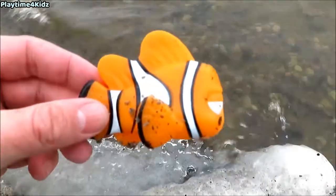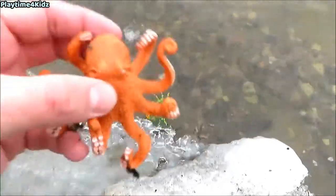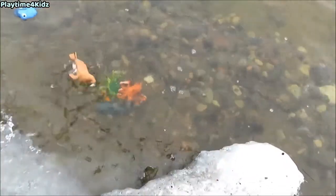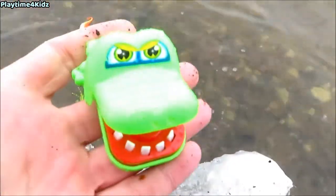Clownfish. Crab. Octopus. Blue tang. Shark. Walrus. Seahorse. Lobster. Crocodile.